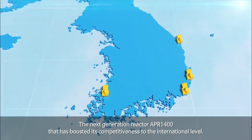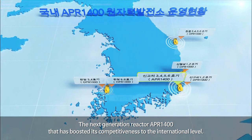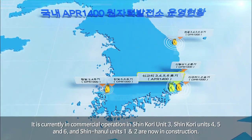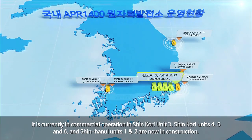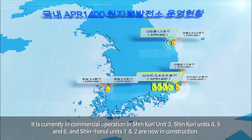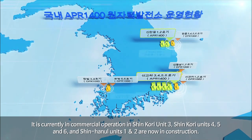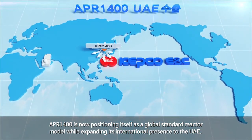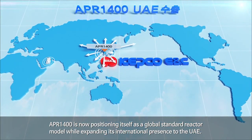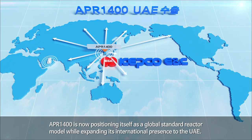The next-generation reactor APR-1400 has boosted its competitiveness to the international level. It is currently in commercial operation in Shin Kori Units 3 and 4, while Units 5 and 6 and Shin Hanul Units 1 and 2 are now under construction. APR-1400 is now positioning itself as a global standard reactor model while expanding its international presence to the UAE.